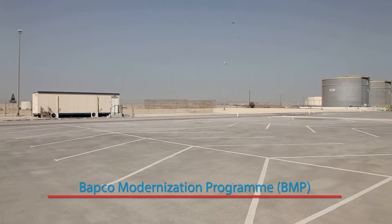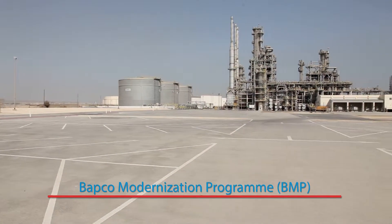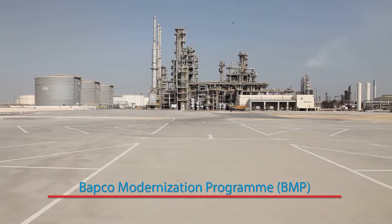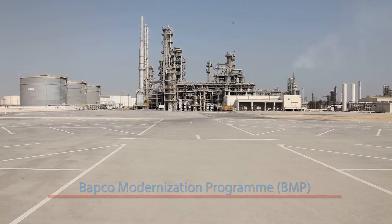We need to work with the government on looking at gasoline specifications and the desirability of importing gasoline components for our future gasoline business here in the Kingdom.